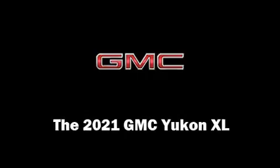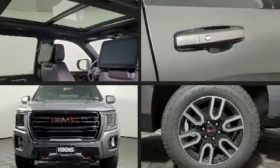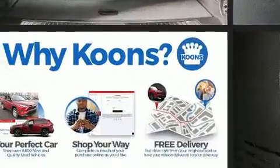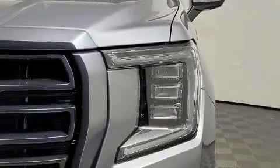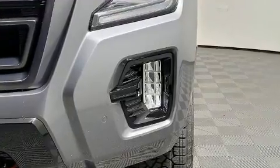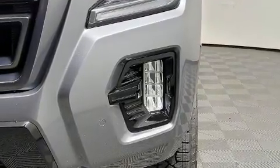Come test drive this 2021 GMC Yukon XL. It features four-wheel drive capabilities, a durable automatic transmission, and a powerful eight-cylinder engine. The following features are included: front and rear reading lights, power front seats, and heated and ventilated seats.